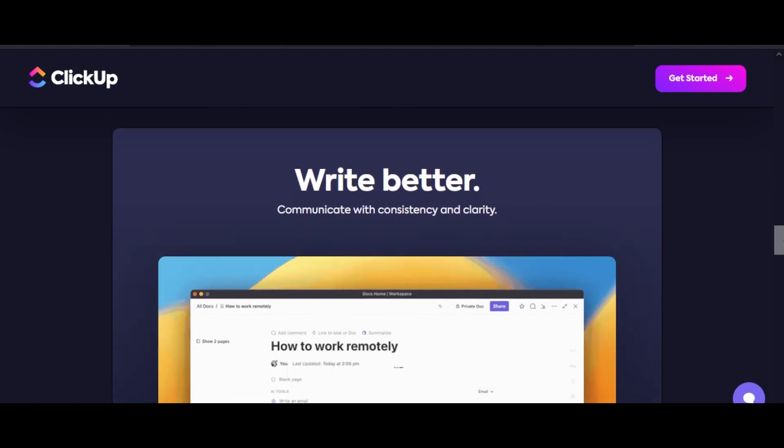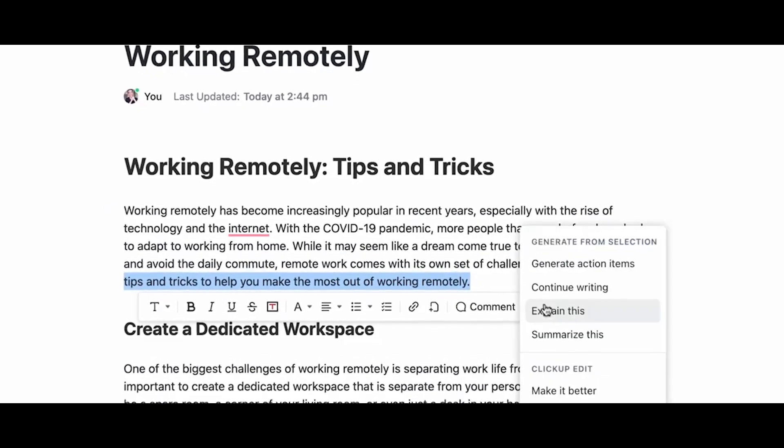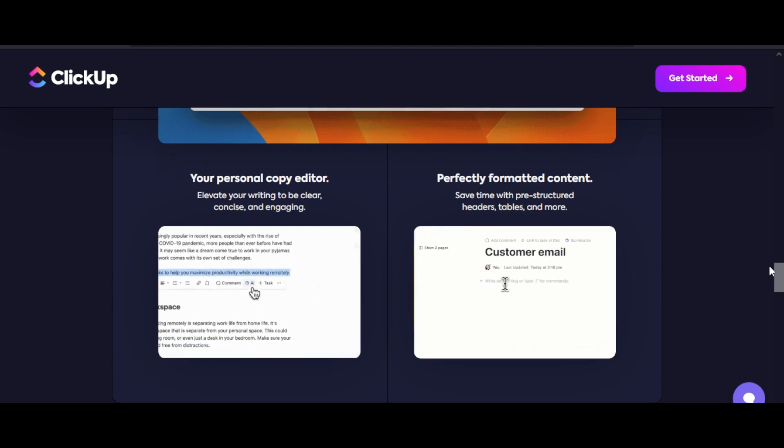With ClickUp AI, you can even write better. Elevate your writing to be clear, concise, and engaging using AI. You can also save time with pre-structured headers, tables, and more.